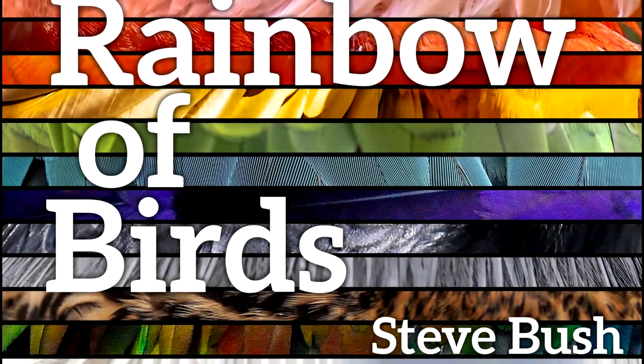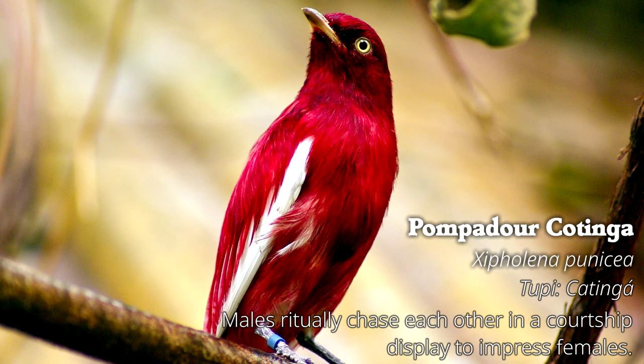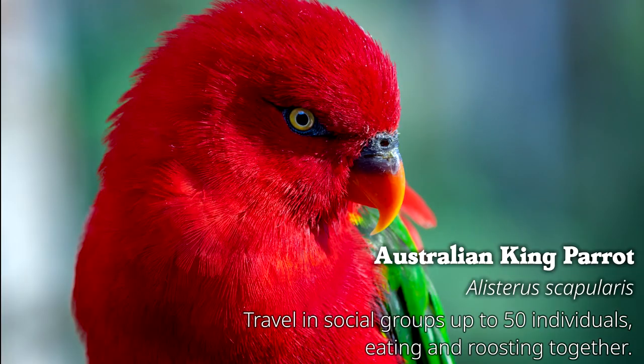If you appreciate these beautiful birds, you're going to love the book Rainbow of Birds, which I put together to accompany this video. It's got species names, facts, and beautiful photographs of 70 different colorful birds from around the world. Go to biobush.tv/rainbow, or click the link in the description to learn more.